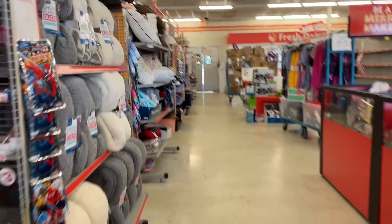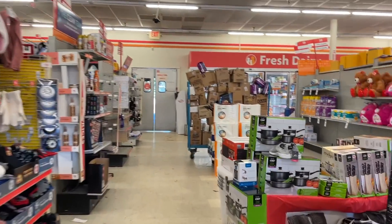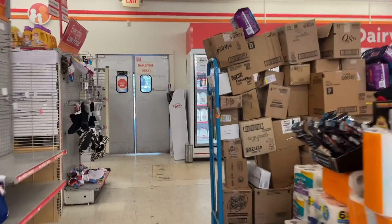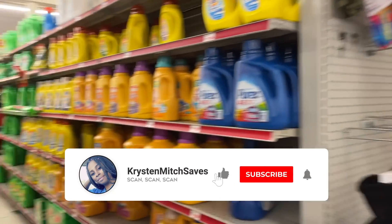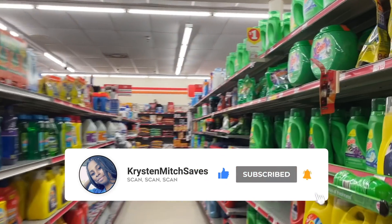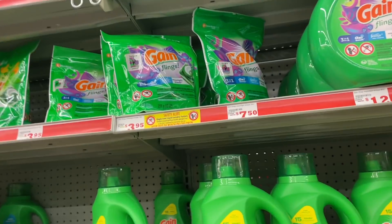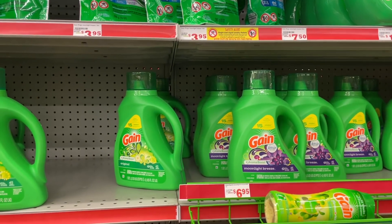Hey you guys, it's Kristen and welcome back to my channel. In today's video we are at Family Dollar and we're going to go over some $5 off $25 deals, all digital, that you can take advantage of this Saturday which is January the 8th. If you are a Dollar General shopper, I did upload a video yesterday covering some all-digital deals all under ten dollars — diaper deals, Gain, the whole nine. Definitely go check it out. Without further ado, we're going to hop right into it.